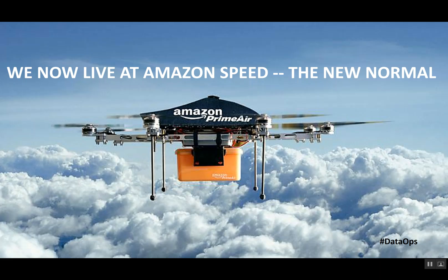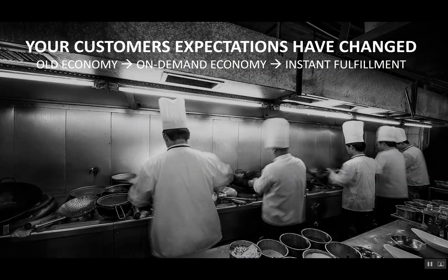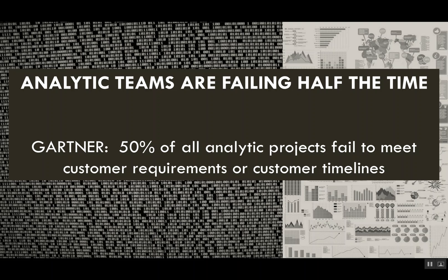As background, what we hear from the market and from our customers is that they live their life at Amazon speed. Customers who work with analytic teams — business customers — expect things to be delivered the next day. That's the new normal and their expectations have changed. It may be that in the past you could have taken a week, a month, or a year to deliver insight. Now it's almost instant fulfillment, and analytic teams are failing to do this half the time. Gartner has a report that 50% of all analytic projects fail to meet customer requirements or deadlines.